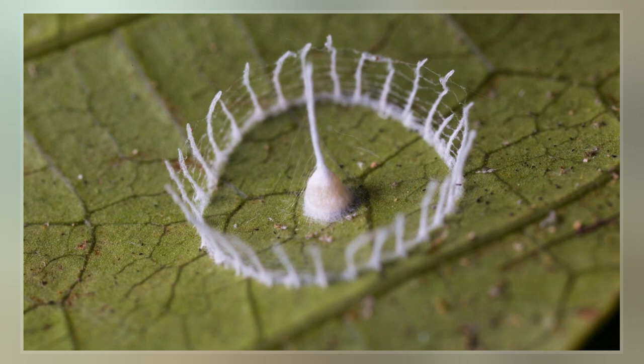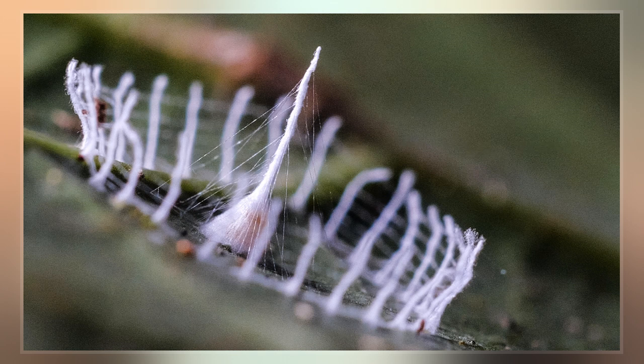Silcange structures are a means of spider reproduction used by one or more currently unknown species of spider. It typically consists of a central spire constructed of spider silk, containing one to two eggs, surrounded by a sort of fence of silk in a circle.